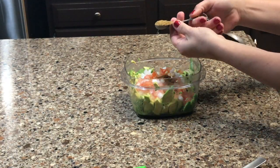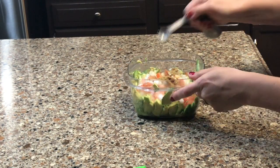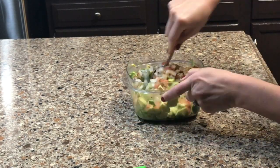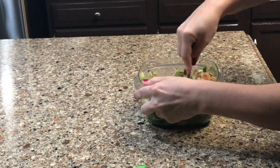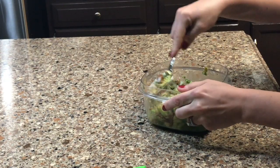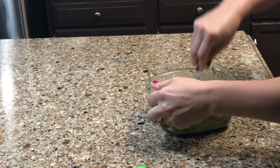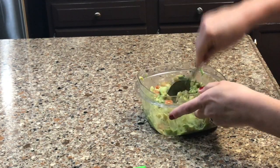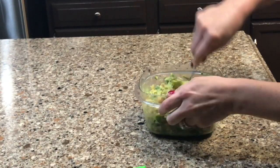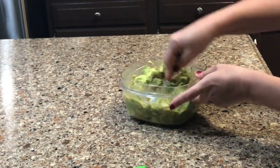Once all the ingredients are in, start mashing everything up with a spoon — it's actually pretty labor-intensive and takes a while. I like my guacamole a little smoother, so halfway through I switch over to a fork, which helps achieve a smoother texture. Continue mashing and mixing until you get the consistency you like.